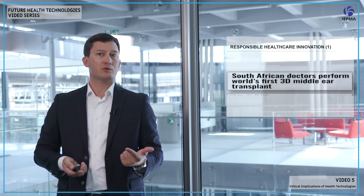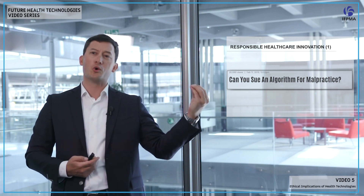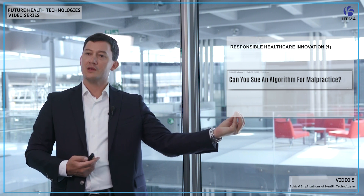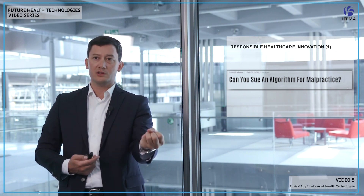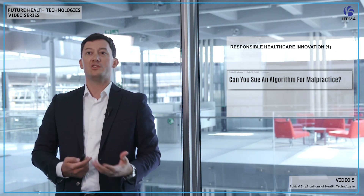Can you see the possibility that one day an algorithm will make a mistake? Of course — they learn from real data, from the imperfect world we've created. Can we one day sue an algorithm for malpractice in medicine? Who is the owner? Who has accountability? Who has liability? Is it the coder who designed the algorithm? The entity that sold it? The operator? The user of the algorithm? Who is accountable in those situations?